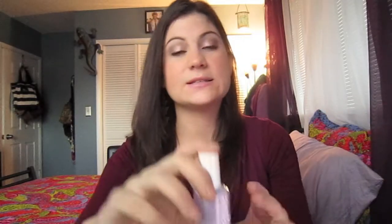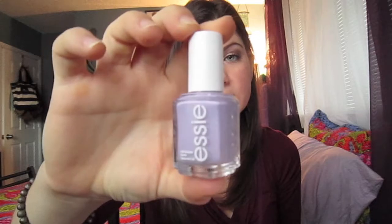The last product for the beauty section is nail polish. The Essie Nail Polish in Lilacism is by far my favorite and best of 2011.